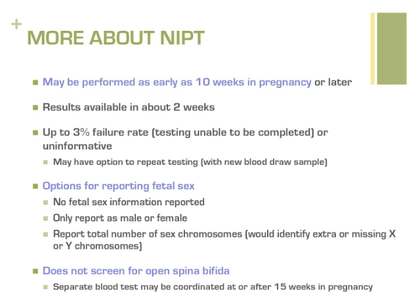Parents may choose to have the fetal sex reported, or not find out if the baby is a boy or girl. If parents choose to get this information, they may also choose if they want to know if the baby has a sex chromosome condition, such as Turner or Klinefelter syndromes, or not. NIPT does not test for open spina bifida. A separate blood test just for this condition may be coordinated in the second trimester.